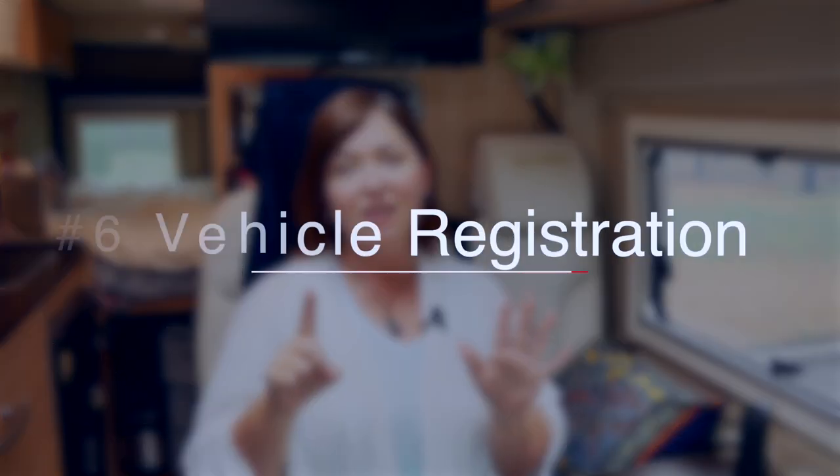The sixth thing you're going to need is your vehicle registration and/or title to prove that you own it and that it's registered. They may or may not look at it — in my case they did not — but you always want to have it just in case. You don't want to get to the border and be turned around because you don't have proper identification proving you own your vehicle.